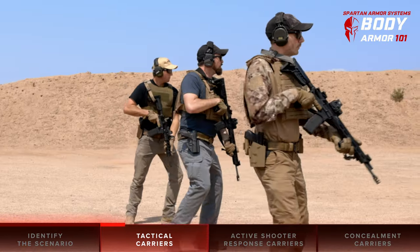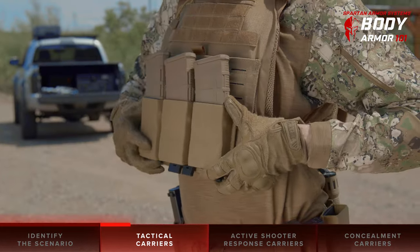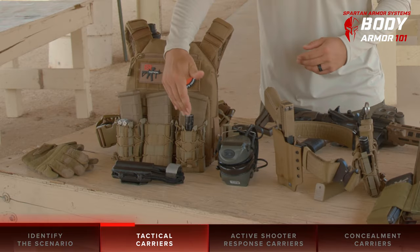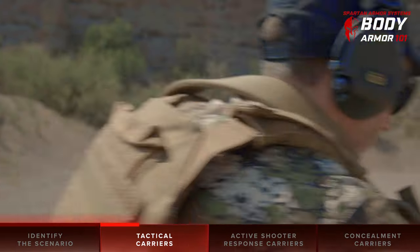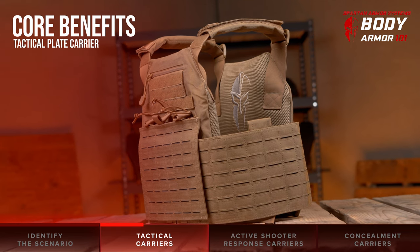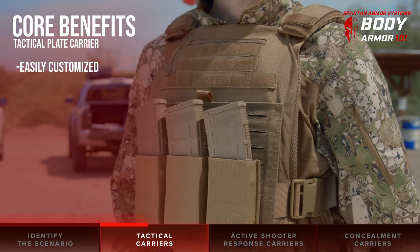This allows the user to create a kit specific to the scenario or mission that they're anticipating. The ability to add magazine pouches, tools, medical kits, etc. makes this platform very attractive for the person who wants to be prepared to survive various scenarios. The core benefits of the tactical carrier body armor platform are that it's easy to add accessories that are purpose and mission driven.